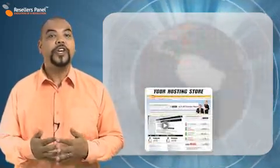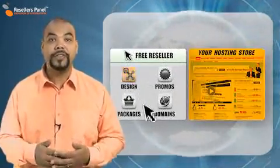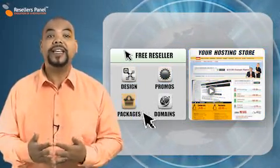This reduces the chances of any potential customers suspecting that you are not an independent web hosting company. You can modify the looks of our turnkey templates using custom headers and footers and make your websites more distinctive and unique.